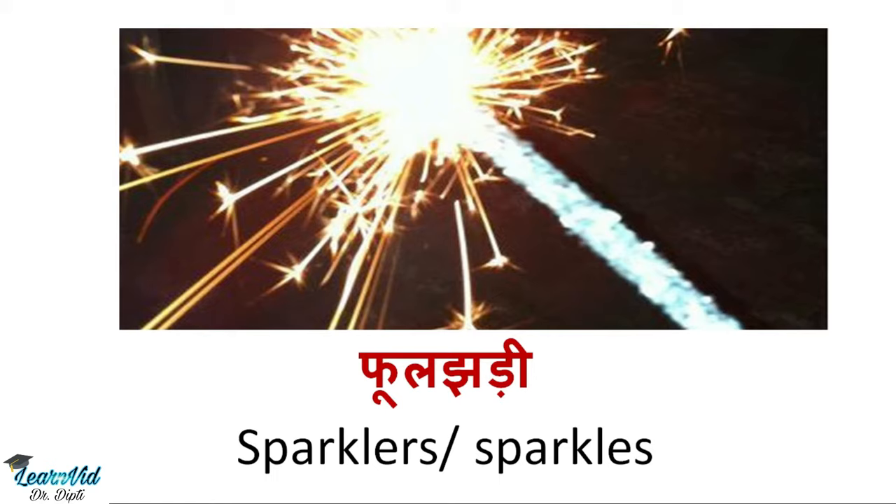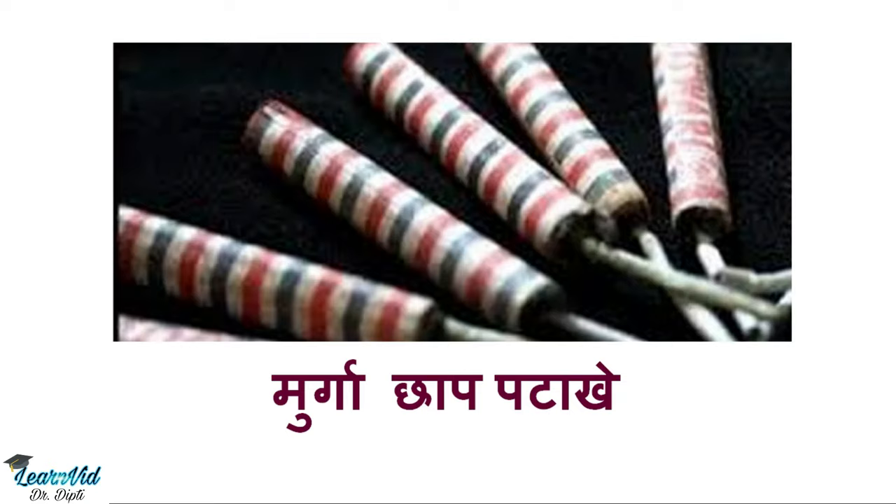Just as it is sparkles, if it is golden, we call it golden sparklers. Similarly, we have silver sparklers or colored sparklers. Next is Murga jhap patake.